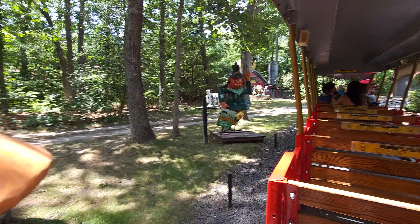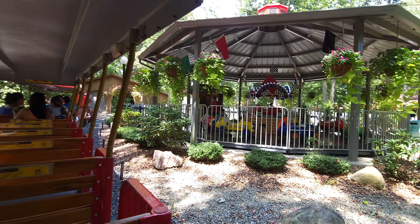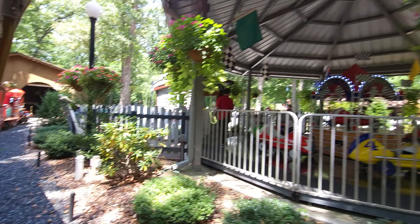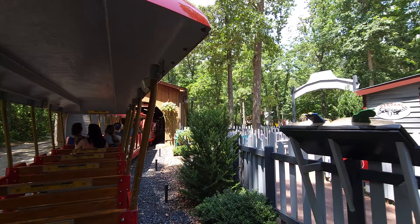This is Elmer the Happy Scarecrow. The Zip Zap Race. And as you can tell, we're going through another tunnel here, but this one actually has stuff inside it, which is kind of cool.